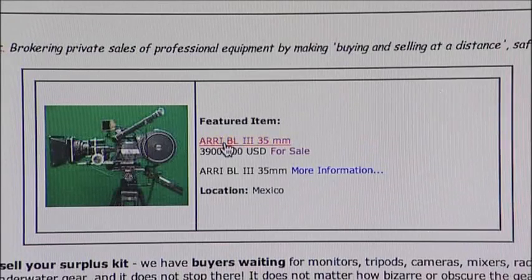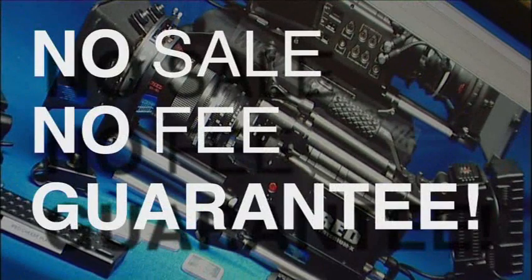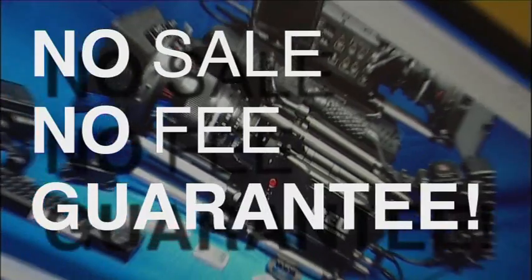Run by industry professionals, BBlist provides a no-sale, no-fee guarantee and commission is only charged on the completion of a successful sale.